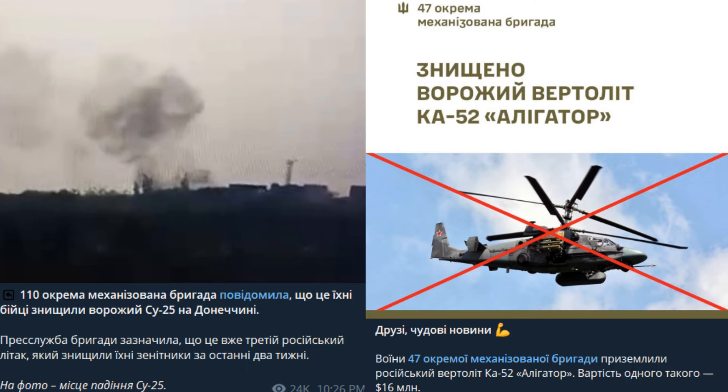Ukrainians also managed to destroy a Russian Su-25 aircraft in Donetsk region and a Ka-52 Alligator helicopter worth about $16 million, the general staff of the armed forces of Ukraine announced on social media.